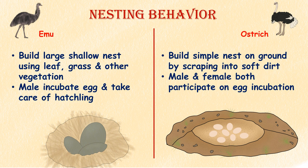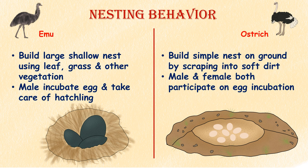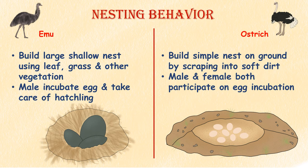Nesting Behavior. Emus build large, shallow nests on the ground using leaves, grass, and other vegetation. The male emu incubates the eggs and takes care of the hatchlings. Ostriches construct simple nests in the ground by scraping into soft dirt. The female ostrich lays her eggs in the nest, and the male and sometimes other females take turns incubating them.